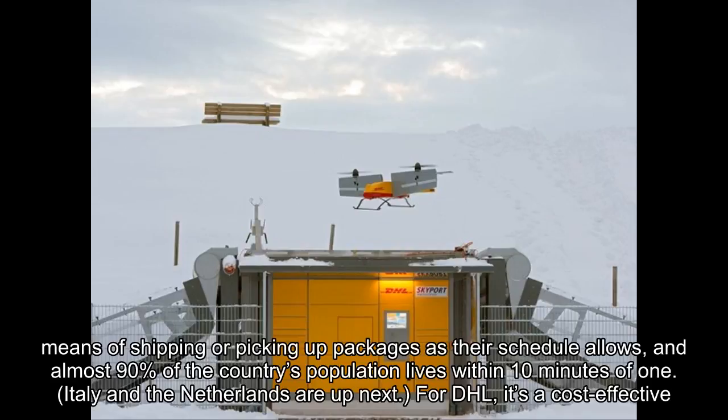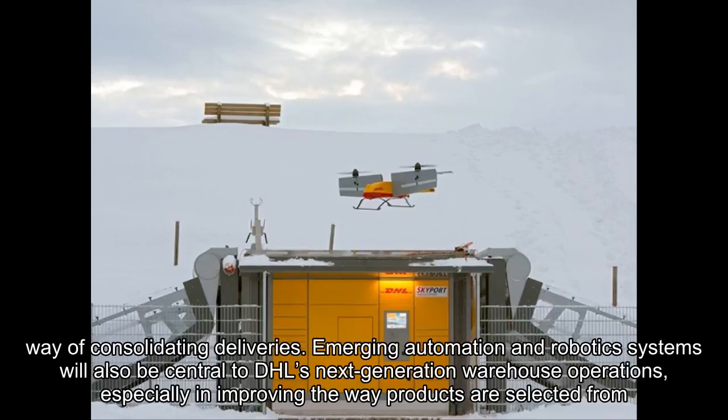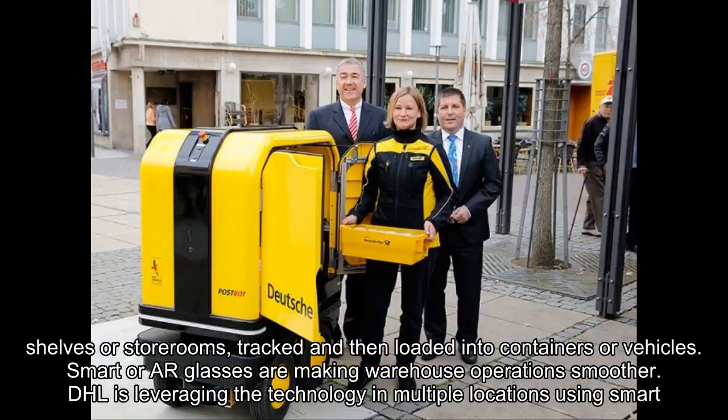For DHL, it's a cost-effective way of consolidating deliveries. Emerging automation and robotics systems will also be central to DHL's next-generation warehouse operations, especially in improving the way products are selected from shelves or storerooms, tracked and then loaded into containers or vehicles.